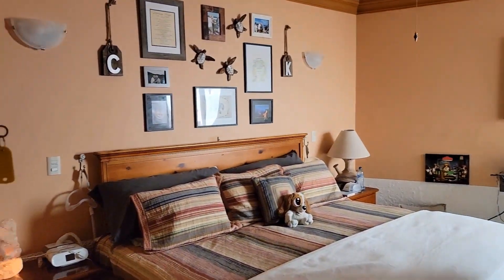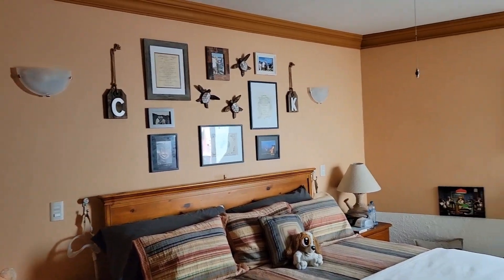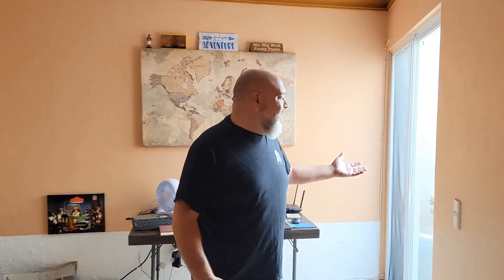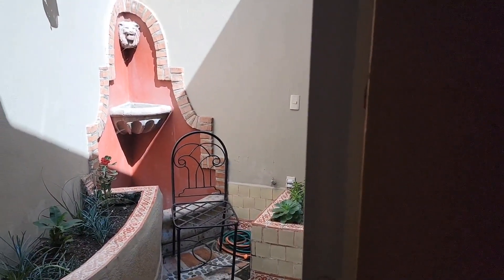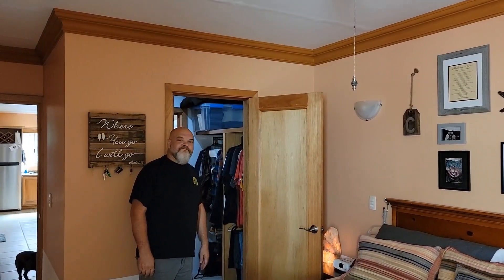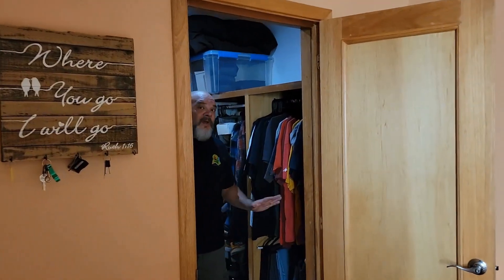This is our bedroom. If you walk out over here you will see that we have a nice little interior patio. We also have a nice big walk-in closet, which is really, really nice — we are able to hang up everything.